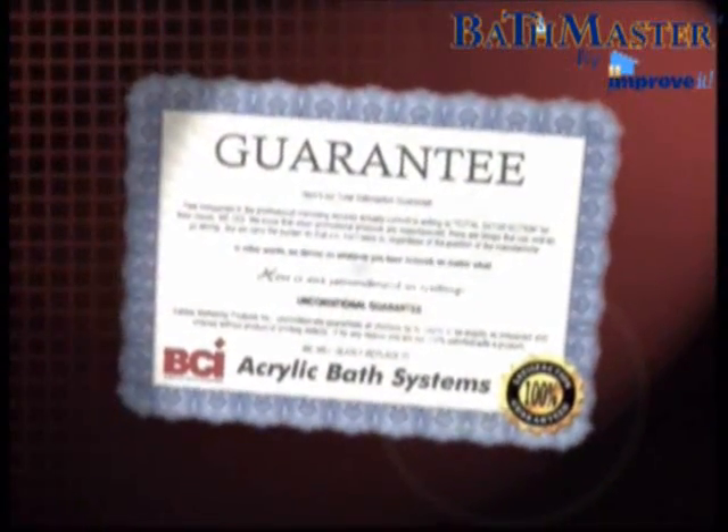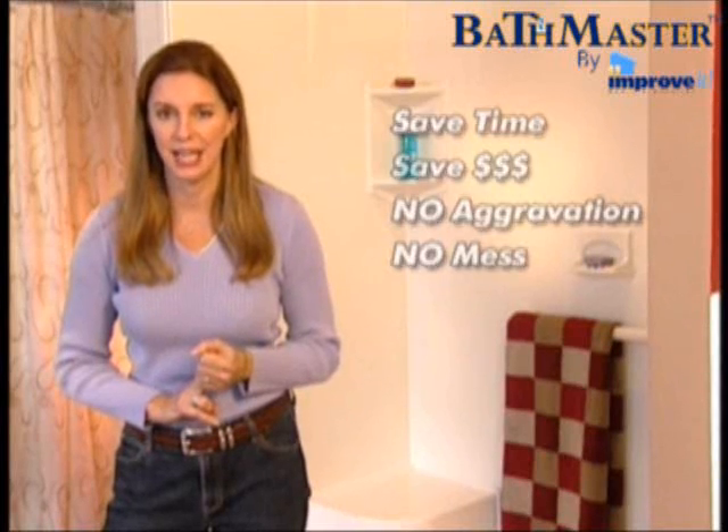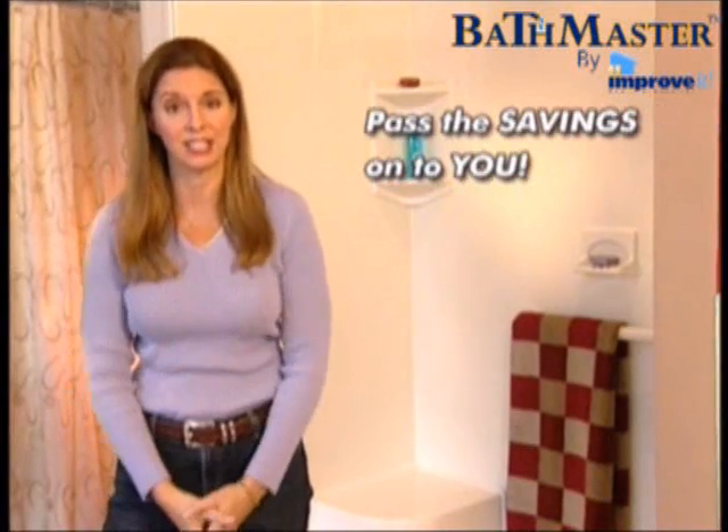And just to make sure you know we mean what we say, each tub shower system we install comes with a written guarantee. A pledge like that ultimately means money in your pocket. There's no more costly upkeep, so your new bathroom is there for you to enjoy forever. Because we don't tear out your old tub and shower, you save time, money, and the aggravation of demolition mess. We refine the entire process down to a science, and that allows us to pass on the savings to you.